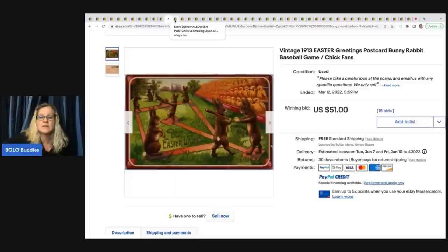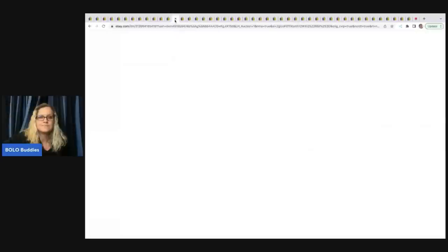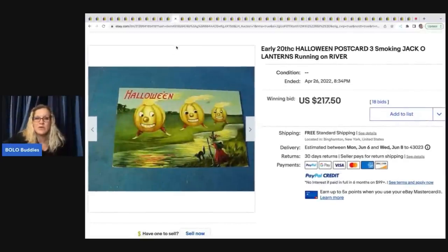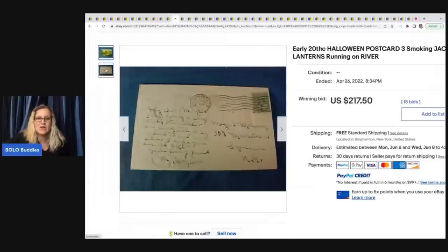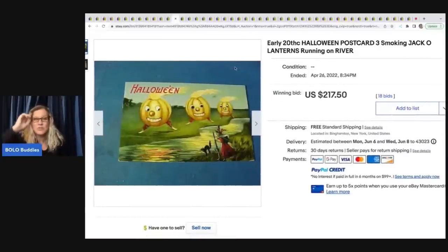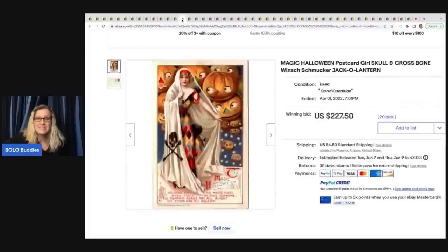I'm going to show you a couple of stores as we move further into this video. Now, Halloween — early 20th century Halloween postcards. I love these; so many are BOLOs and go for crazy money. If you see Halloween postcards that are old, definitely pick them up if you can get them for a good price. You may even want to pay up a little for these. One sold for $217.50 and another for $227.50.